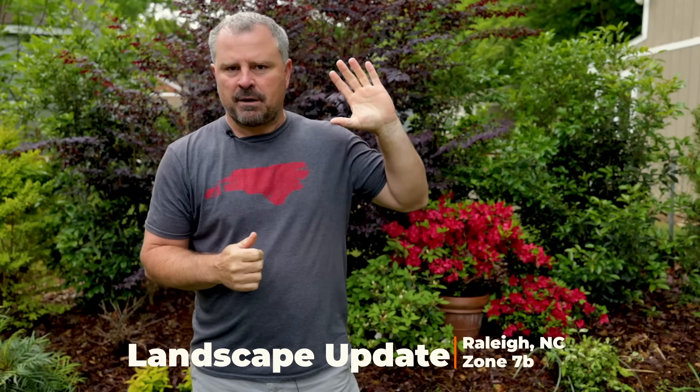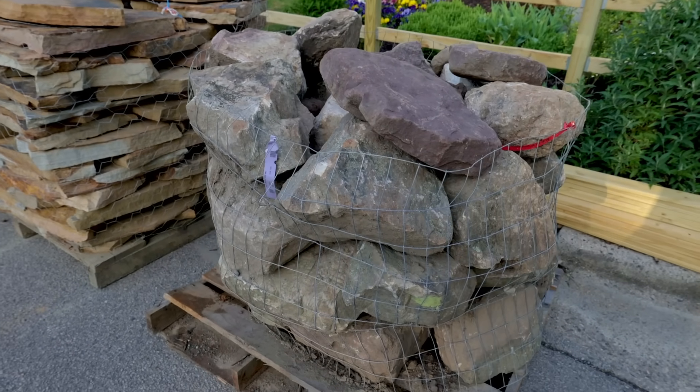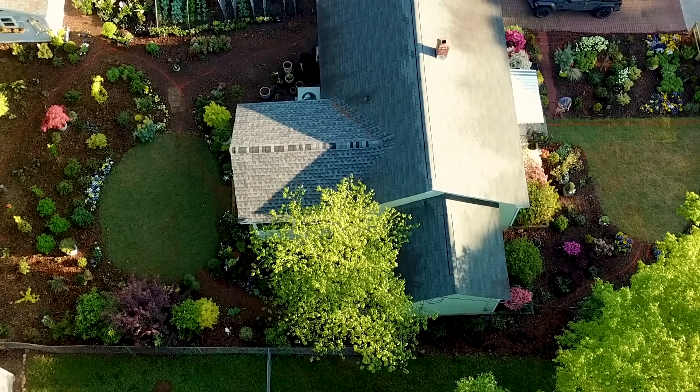I'm going to show you some of the progress I made on the fence in the front yard. I've got some boulders and some flagstone that I don't believe were in last week's video. I did put a drone up above the yard and talked about how I'm going to lay out all the stones and build some retaining walls and other things.